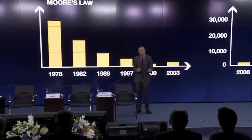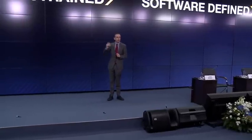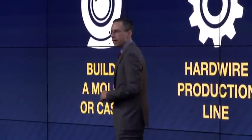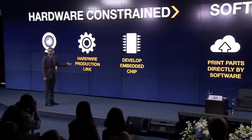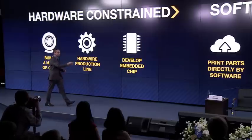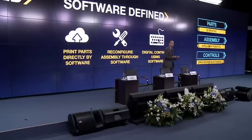Each one of these technologies is substantial by itself, but they're working in concert. We're in an era of transition from one defined by hardware constraints to one defined by software. Today, we build a mold or cast to make a physical part — it takes weeks and they're huge. In the future, you design a part and print it. Today, setting up a hardwired production line takes months. In the future, you reconfigure your whole assembly line online. Today, developing a customized embedded chip takes months. In the future, you take a standard platform and write a little new software. This new environment is what we call the software-defined supply chain.